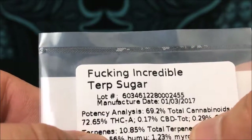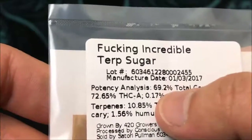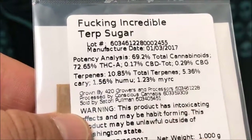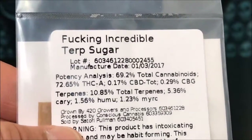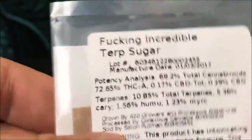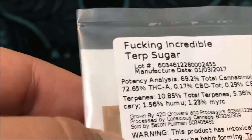The total THCA is 72.6%. They don't give you a straight THC percentage, but they do give you total cannabinoids which is 69.2. It's frustrating because the actual THC percentage is missing, and from experience the very first thing most people ask when they walk into any shop is what's got the highest percentage — if you don't make it easy for the bud tenders to sell that, your stuff might stay on the shelf. The one thing they did add is the terpenes: 10.85% total terpenes, which is insane.